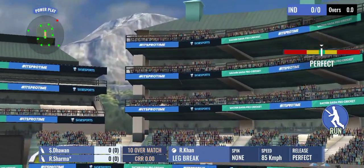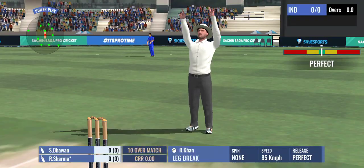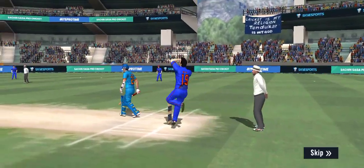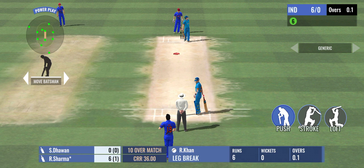Bang! He's headed out of the park and the ball goes sailing over the fielders' heads. He got into good position and poise and managed to lift it over the fielders.